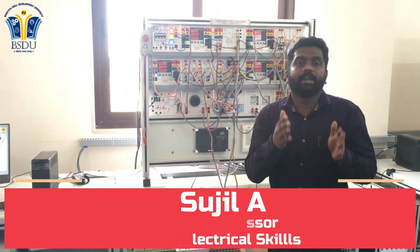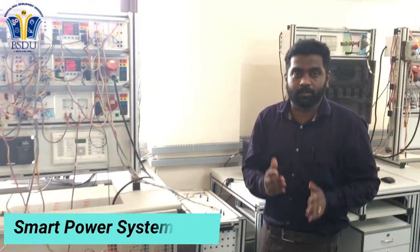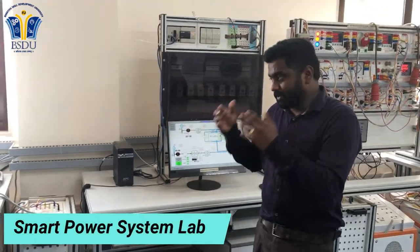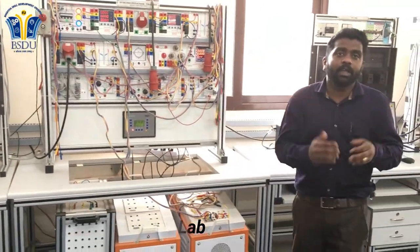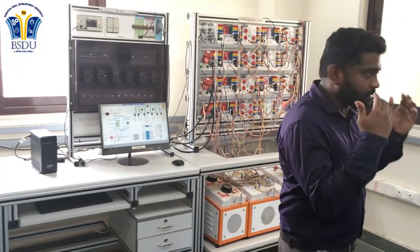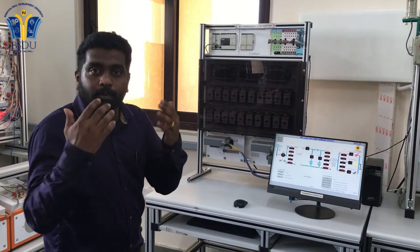I am pleased to welcome you to our Smart Power System Lab, which is the most advanced lab in the field of smart power systems. In this lab we use to generate electricity, then we send the generated electricity to the grid for synchronization. Once we get the synchronized power, we send that power to the end users and consumers.